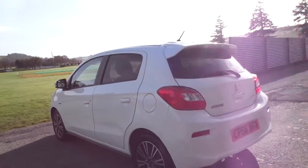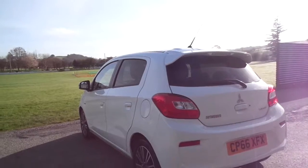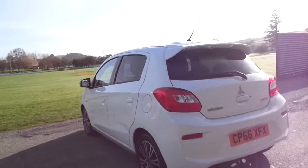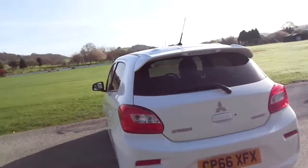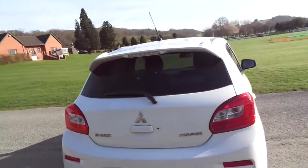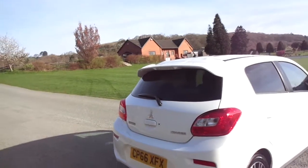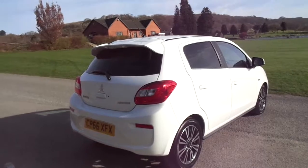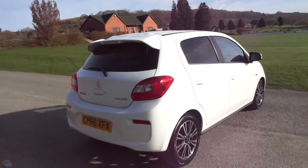As you can imagine, this one being registered on a 66 plate with only having covered 17 miles comes in excellent condition. This one has the benefit of being registered with a three-year service plan or the next three services, which will take you up to 37,500 miles servicing free of charge.